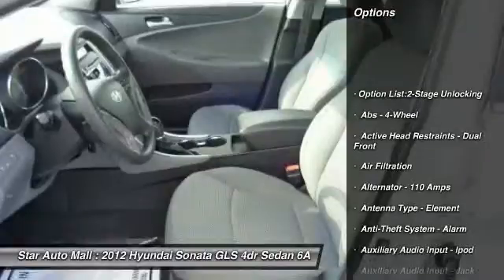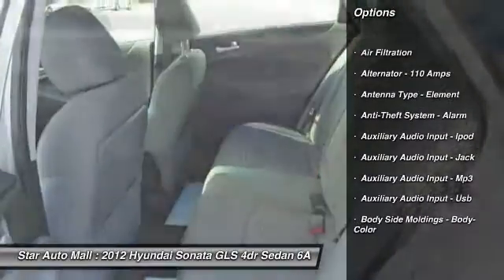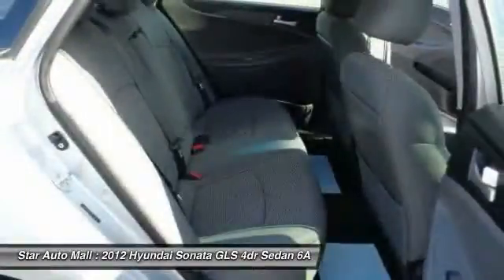Stability control, traction control, front air conditioning, cruise control, AM-FM stereo radio, child safety locks, trip computer.